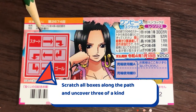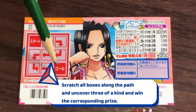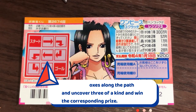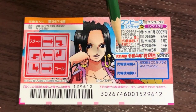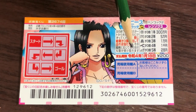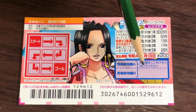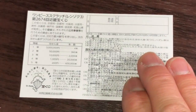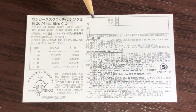You're going to start by scratching 'Stato,' which means start, and follow the path all the way to 'Goru,' which means goal. If you uncover three of a kind along this path, you win the corresponding prize. You have until January 18th, 2022, Rewa 4, to claim your prize. Don't scratch here.